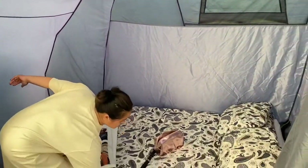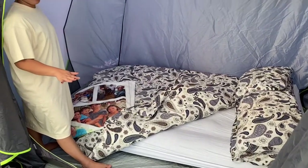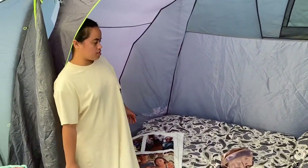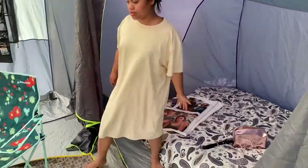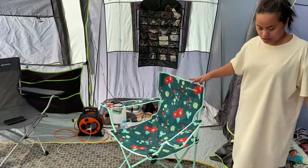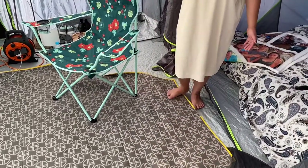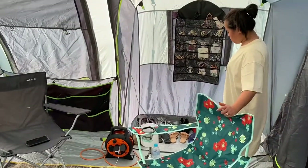Air bed — tapos pump lang namin siya by legs, foot pump. Yes, this is the size of the bed — malaki siya, malaki masyado. Ito yung parang front room na namin. Bumili din kami ng carpet para hindi kami direct to the soil ground.